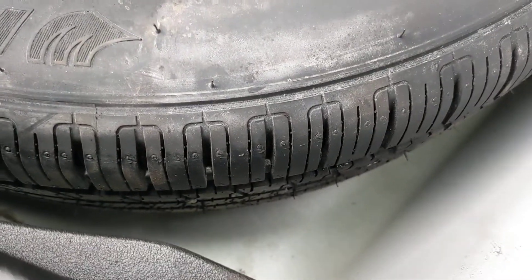Got your full size spare. Doesn't look like it's ever been used under here — it has not. There are still nubs on it.